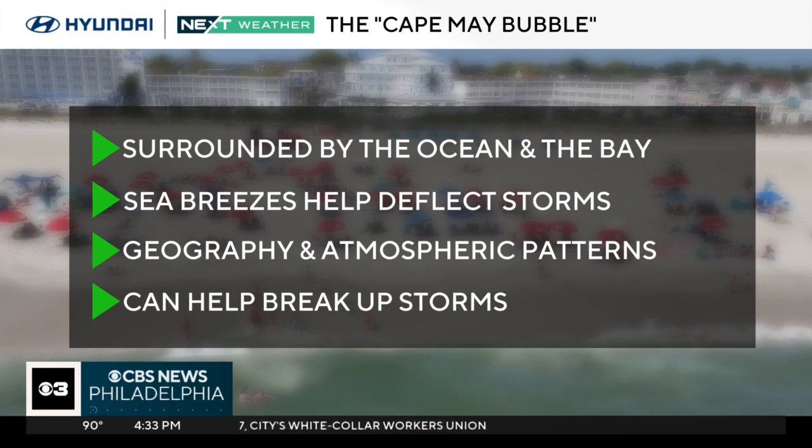The Cape May Bubble — it is a very unique thing to the south area of the Jersey Shore. You may notice that storms start dodging the Cape May area. It's not an actual bubble — it's the area's unique geography. Cape May sits between the Atlantic Ocean and the Delaware Bay, and because of that, you get sea breezes that come in. The uniqueness of this area can actually get some of those storms kind of scattered around, and that's why inland areas oftentimes see the thunderstorms. It's a really unique way that this area is set up between two bodies of water that can create a very unique micro weather pattern, helping areas like Cape May and the south area of Cape May County avoid thunderstorms.